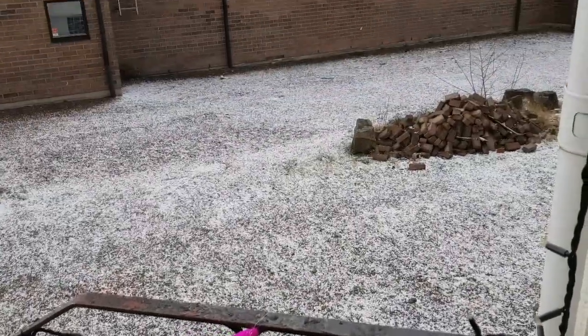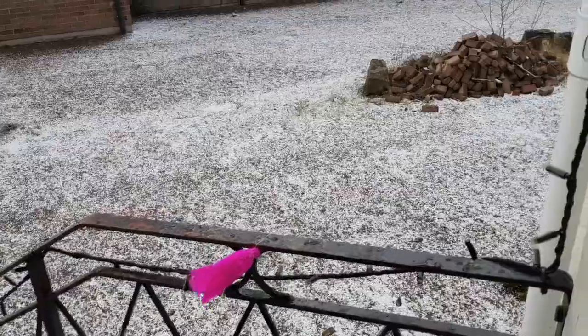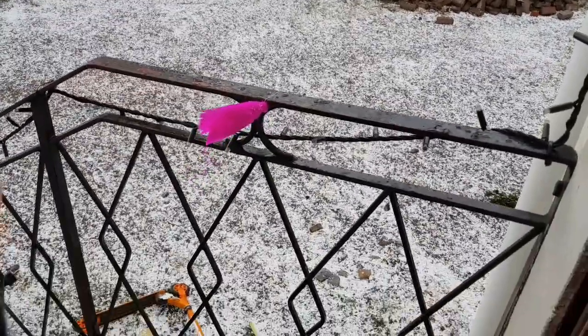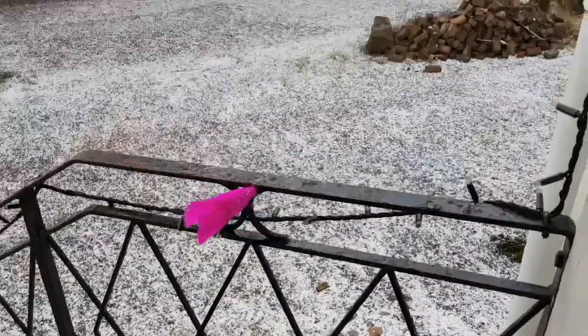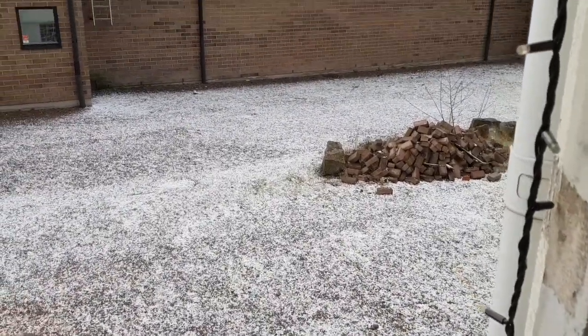Look at this — it's April weather. Really, really April weather. Is it called hail? I think so. That's crazy.